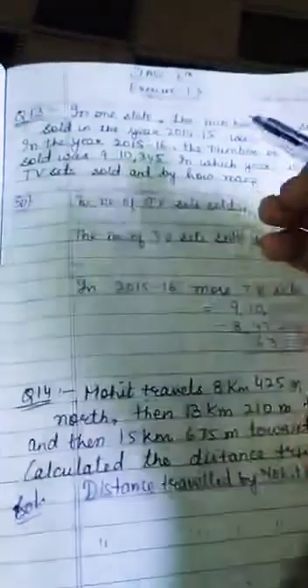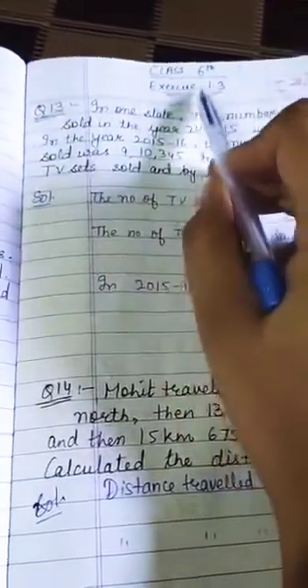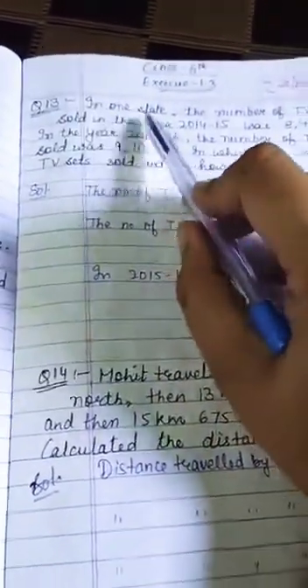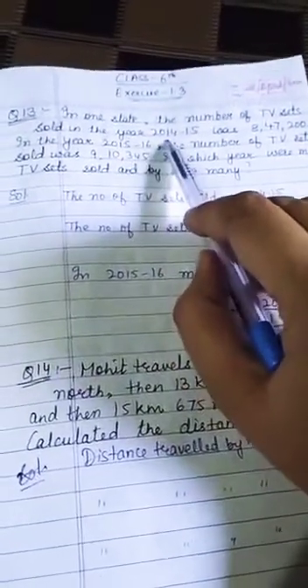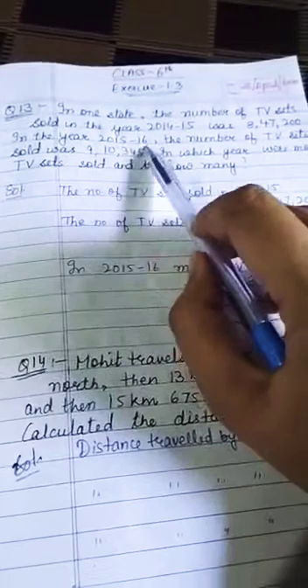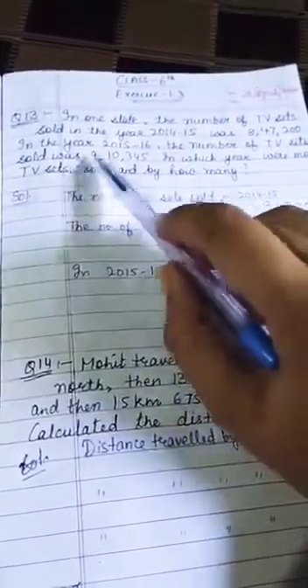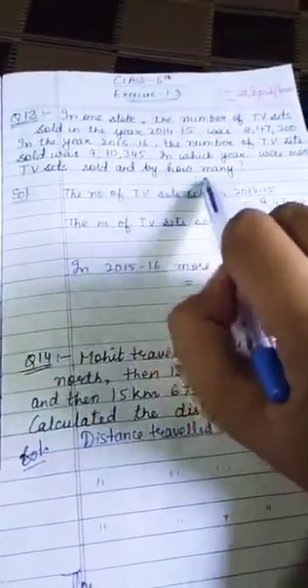Good morning students. Today we are going to solve question number 13 of exercise 1.3. In one state, the number of TV sets sold in the year 2014 to 15 was this, and in the year 2015 to 16, the number of TV sets sold were this. In which year were more TV sets sold and by how many?